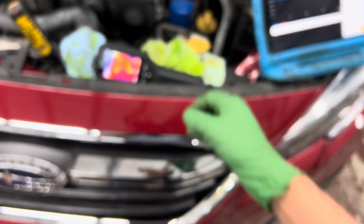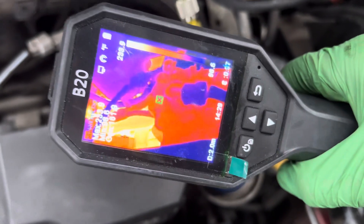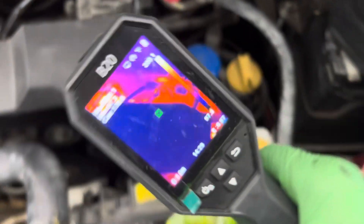Be the technician who's smarter than the guy down the block. Treat customers right, fix the actual problem, and don't throw parts at the dartboard. Get a quality reputation and be the person everyone wants to go to. I'll see you guys later.